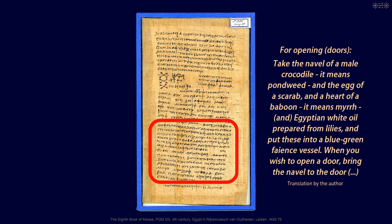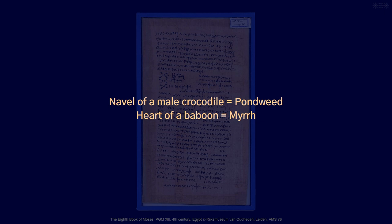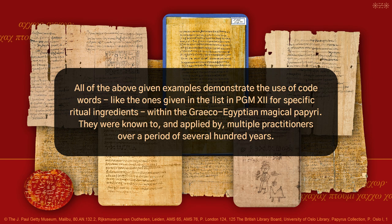Here, pondweed and myrrh are encoded. While pondweed is only rarely attested in ancient ritual practice, myrrh is one of the most frequently used ritual ingredients. All of the above given examples demonstrate the use of code words like those in PGM 12 for specific ritual ingredients within the Greco-Egyptian magical papyri. They were known to and applied by multiple practitioners over a period of several hundred years.